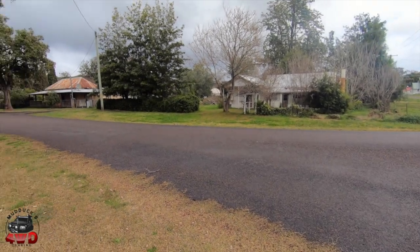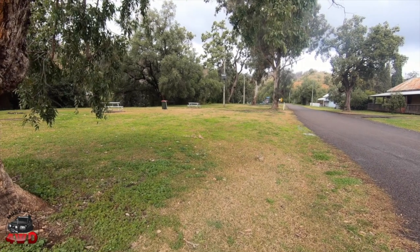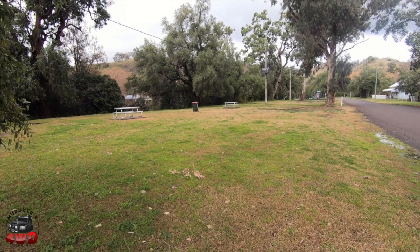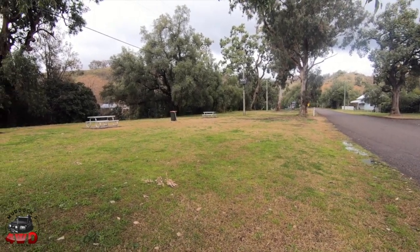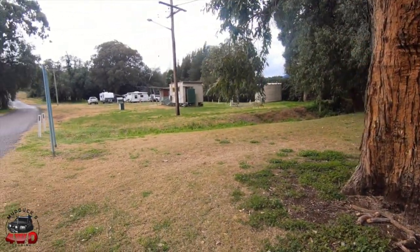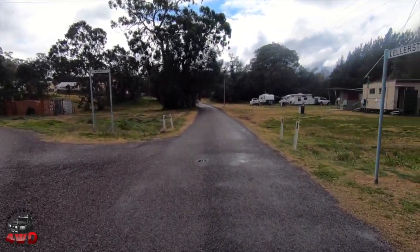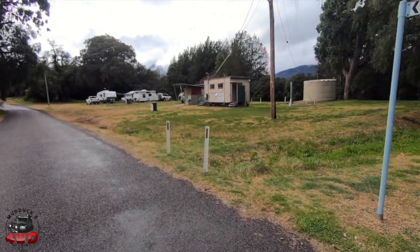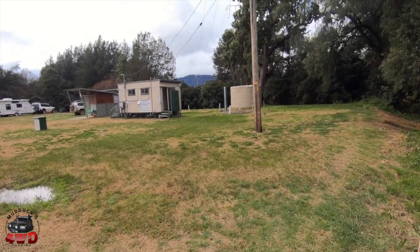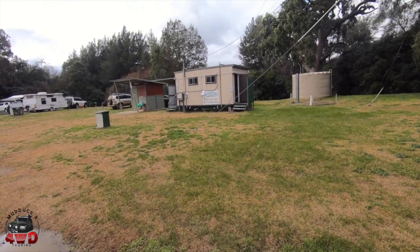Down towards the pub and the bridge you came over, there's a little picnicking area — a couple of tables and a bin. The pub is literally across the river — you can just see it in the background. It's at the intersection of Elliston Street and Moonan Street. It's a paid camping ground but it has facilities. That's the shower block there, and the toilet right alongside it.